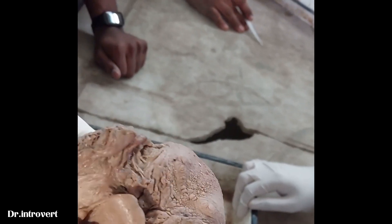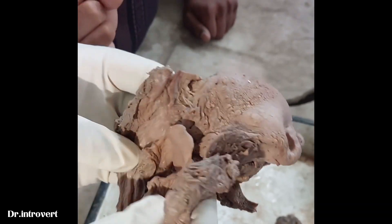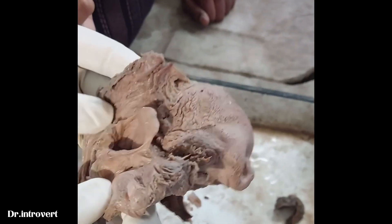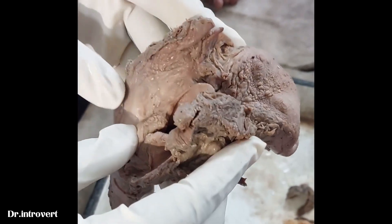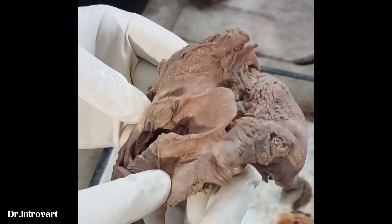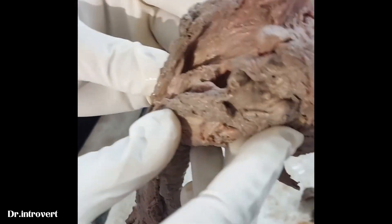This is the pyriform fossa. The pyriform fossa is located on the side of the body. Boundary below — what is the pyriform fossa? Where it is closed, it will have membranes.